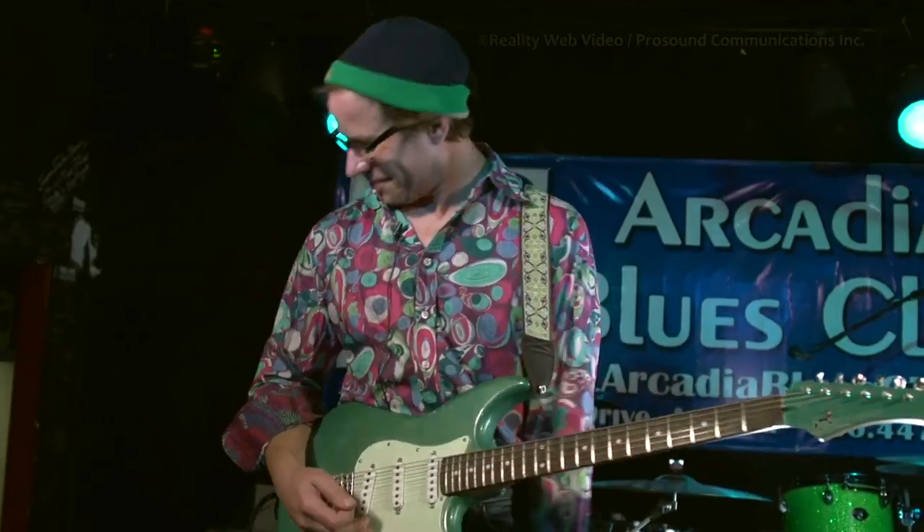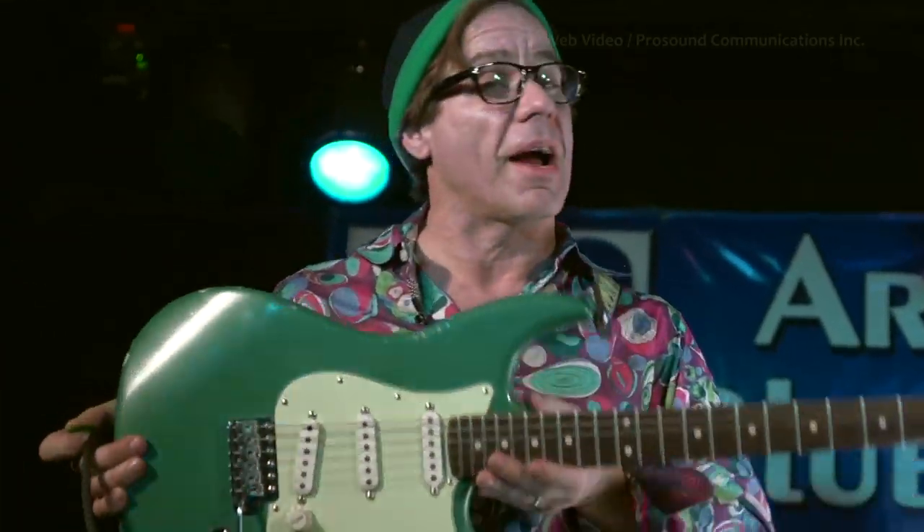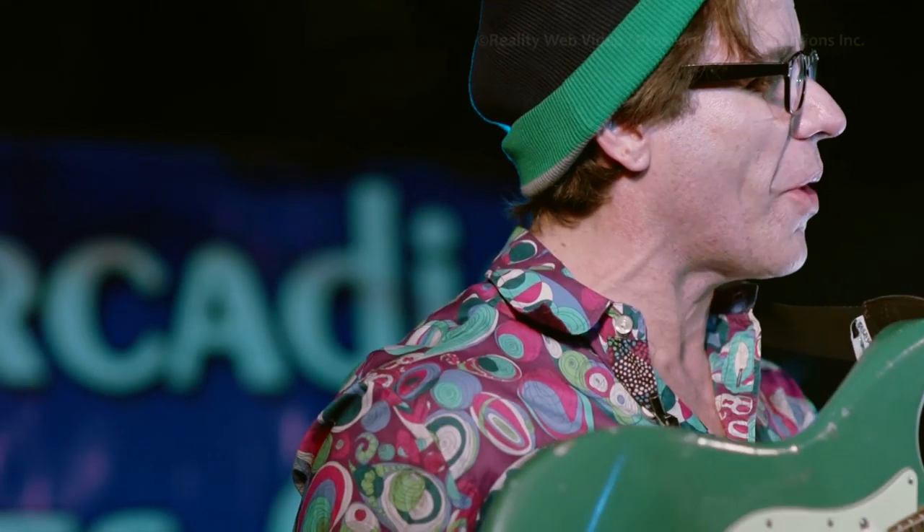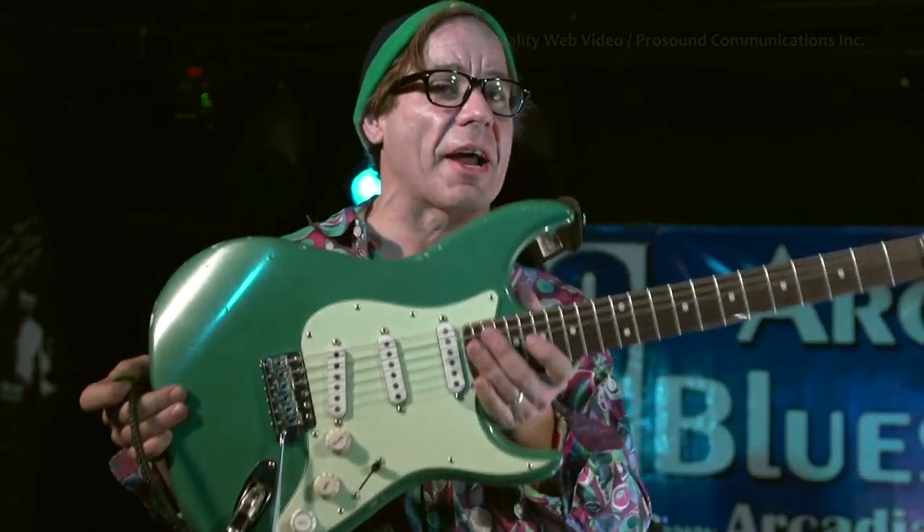Hey there, y'all. It's Chris Duarte again. Now I've got my Ice Blue exotic guitar here. I think it's the XJS one or something like that — I'm so terrible with model numbers. But you can see them — they've got the Ice Blue.